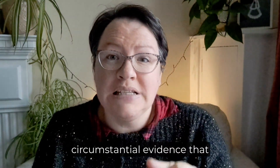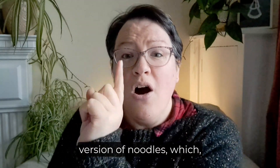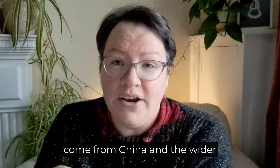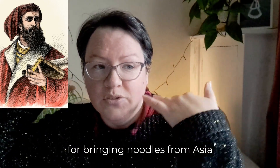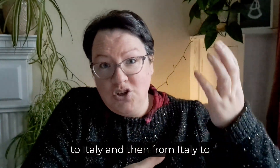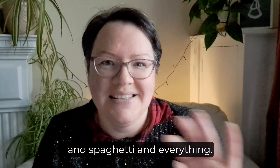We must also note that there is no hard evidence, but a fair amount of circumstantial evidence, suggesting that spaghetti was not invented by the Italians, but is instead the Italian version of noodles, which of course come from China and the wider Asian continent. So thanks, Marco Polo, for bringing noodles from Asia to Italy and then from Italy to the UK — because we needed it, frankly. Our food needed help. And now we have all kinds of noodles and spaghetti and everything.